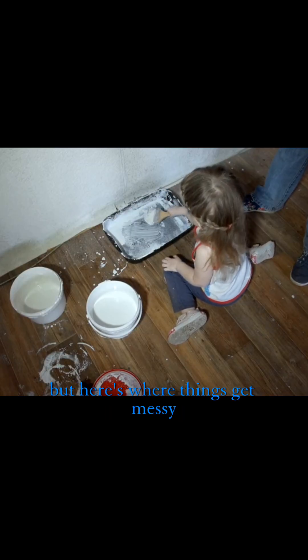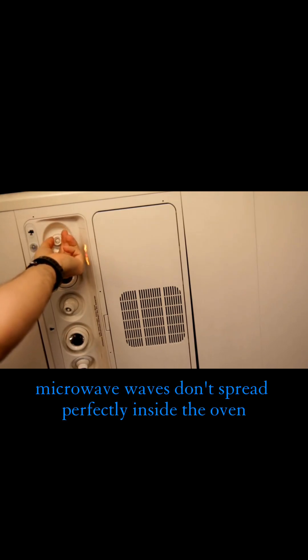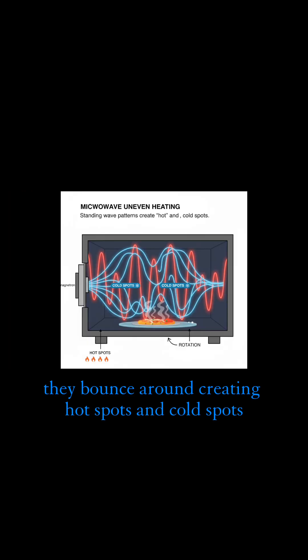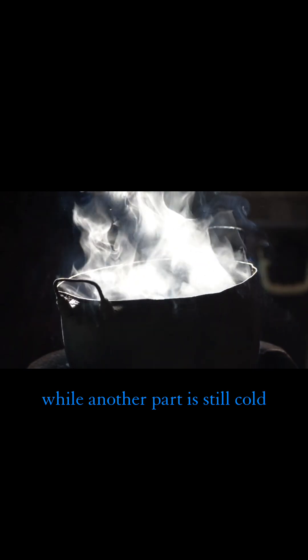But here's where things get messy — the uneven heating problem. Microwave waves don't spread perfectly. Inside the oven they bounce around creating hot spots and cold spots. Think of it like standing too close to a concert speaker: some spots are definitely loud while others are almost quiet. That's why part of your food is boiling while another part is still cold.